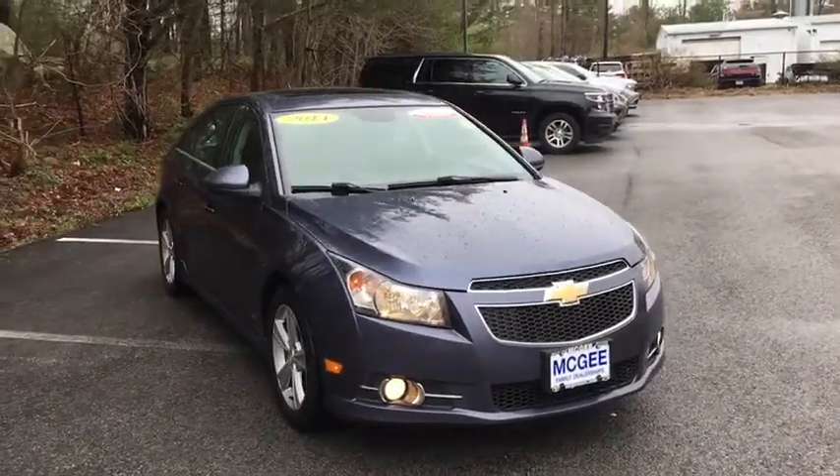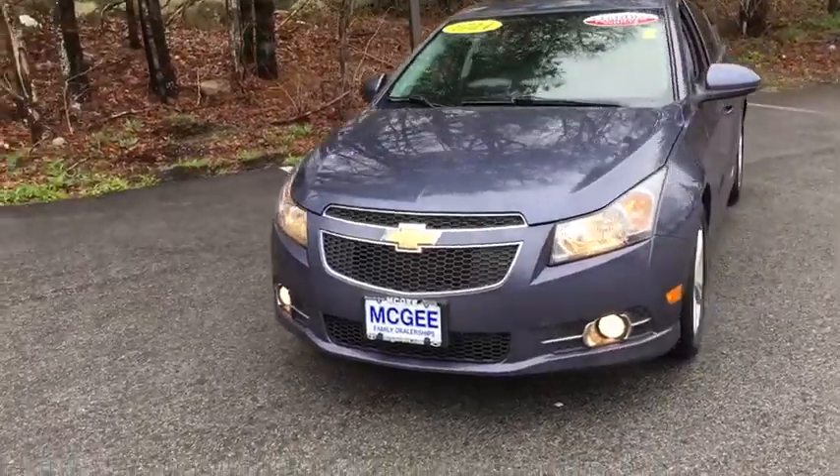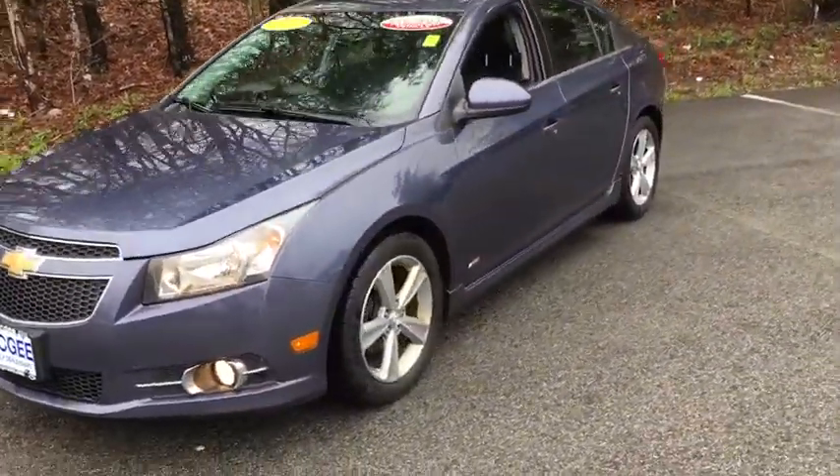The 2014 Chevrolet Cruze. The Cruze blueprint calls for more than you'd expect. This vehicle has less than 85,000 miles.